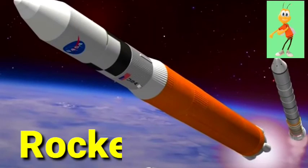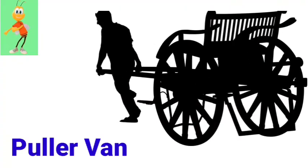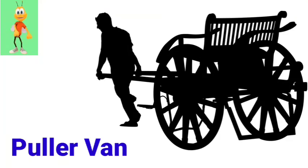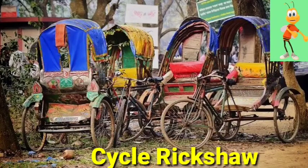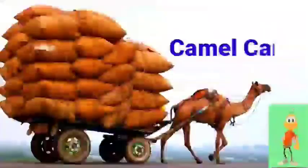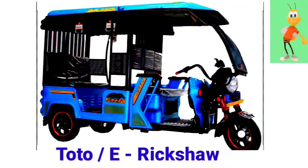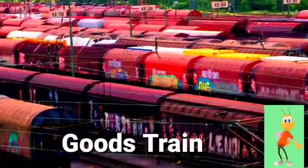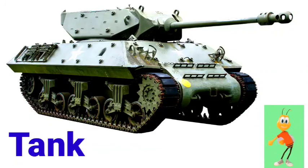Snowmobile. Rocket. Camel cart. Goods train. Tank. Harvest truck.